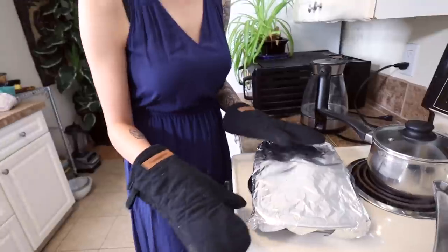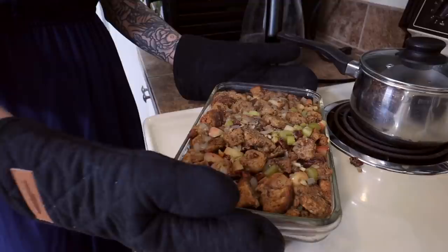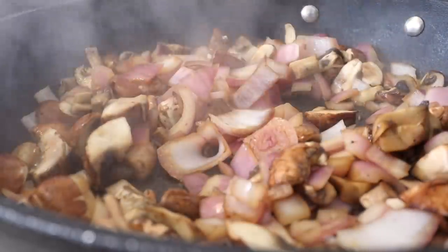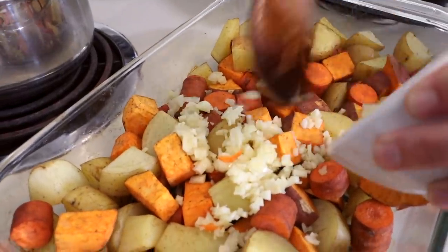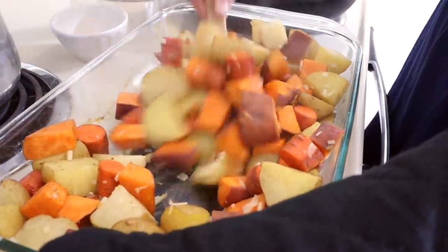The stuffing has been in the oven for 45 minutes and it's looking pretty good — yummy! I took the tin foil off and now I'm going to put it back in the oven for about 10 minutes so it can brown and crisp up on top. It's been about 10 minutes, which means the stuffing is done. Oh my goodness, look at that. I definitely pulled it out at the right time — you can see it was just turning a little too brown there, but it looks so good.